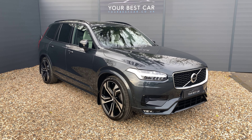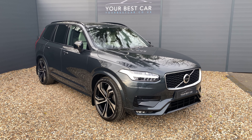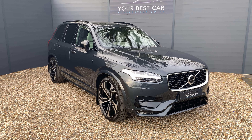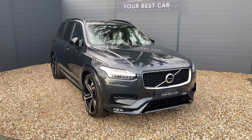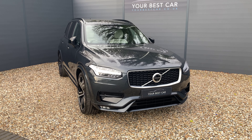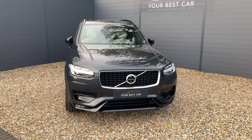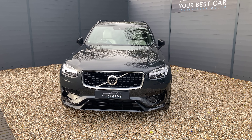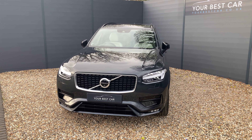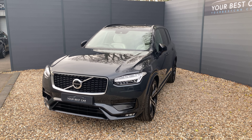This is the walk around video for our seven-seater Volvo XC90 R Design Pro presented in silver grey metallic paint. This is the four-wheel drive and it's a Euro 6 compliant car with the two-litre diesel engine producing 235 brake horsepower. The R Design Pro edition gives you a combination of the best add-ons needed on a modern SUV along with Volvo's best tech and safety features.